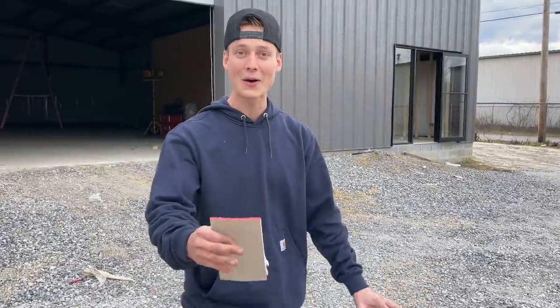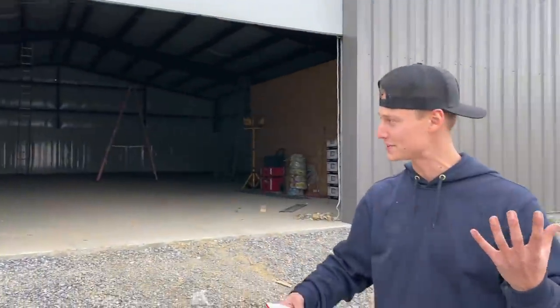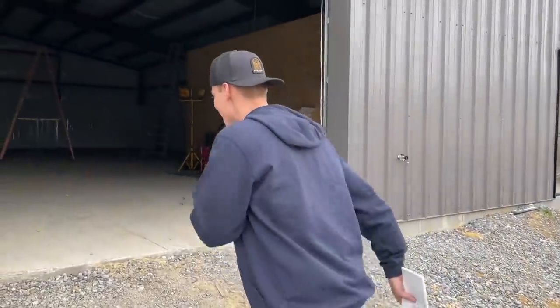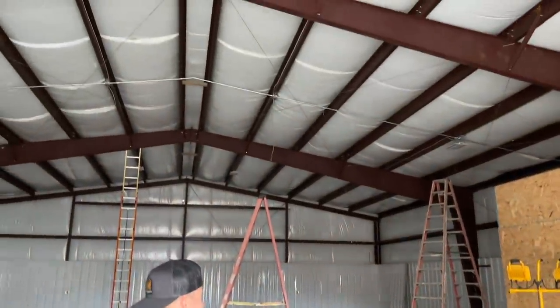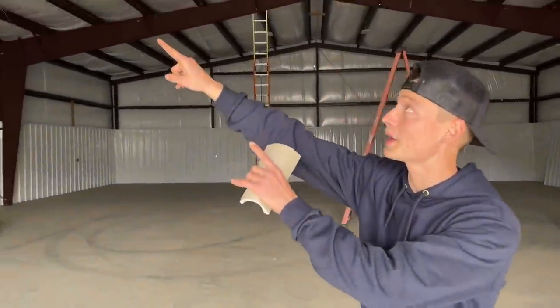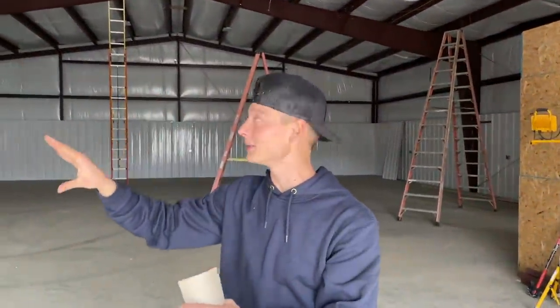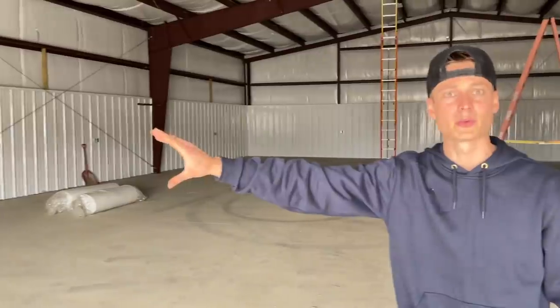We're going to update you guys on the new Goon Squad garage while we're in the area. The electricians have been out here — as you can tell by the ladders — and they've been running a bunch of conduit for a couple of days now. We got lights up there — super bright LEDs throughout the whole entire shop — and we got a bunch of receptacles everywhere.